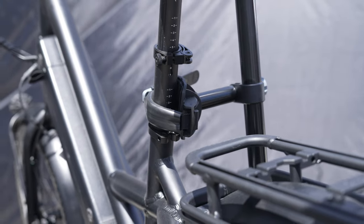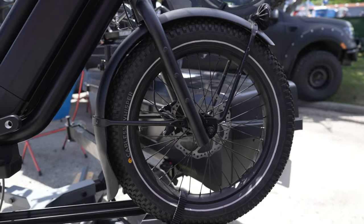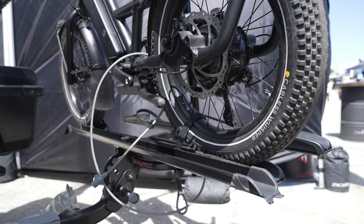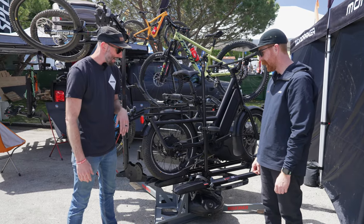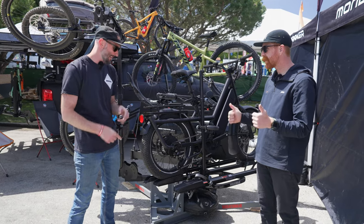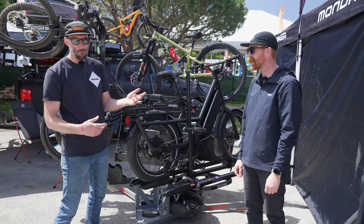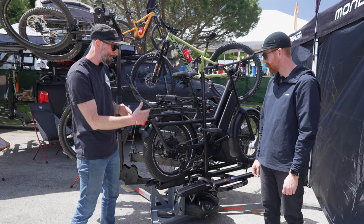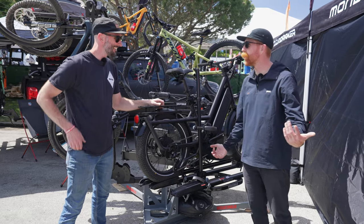It has a very versatile clamping system. You can stagger the front tires and really work around the bike's geometry to get them to fit and nest together quickly and easily. It's also off-road rated and RV rated for 40-pound bikes. It handles bikes with fenders, fat bikes up to four and a half inches wide, road bikes, and kids bikes. It folds up nicely for storage.